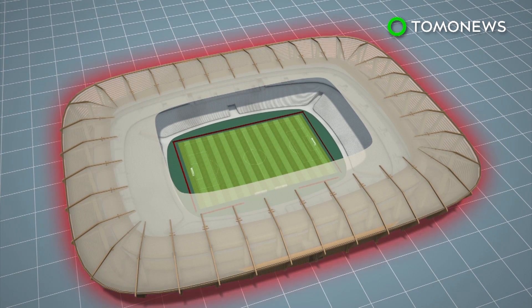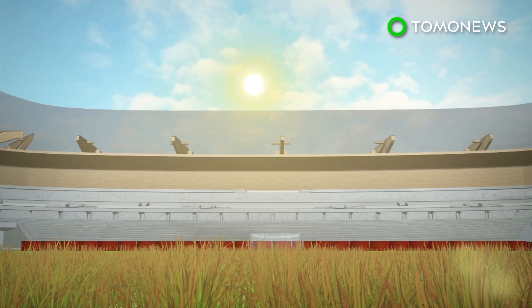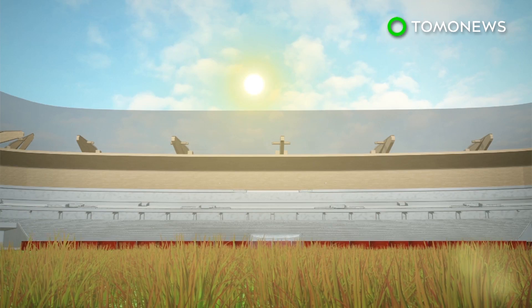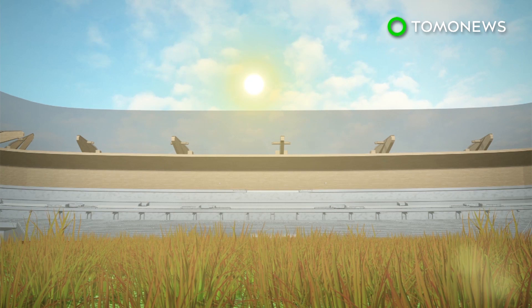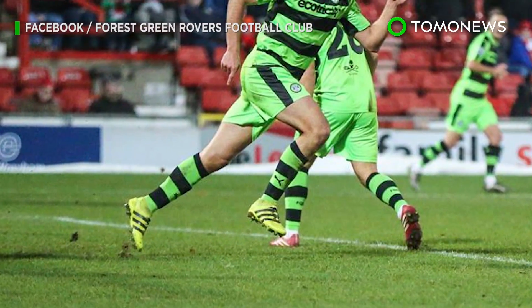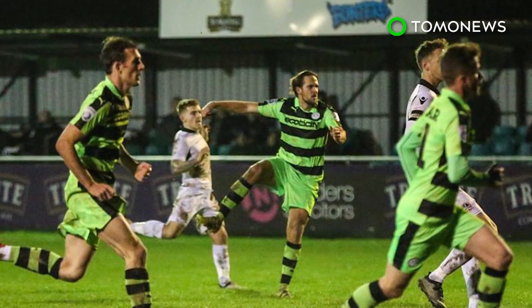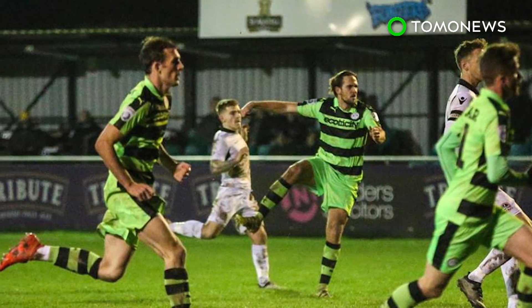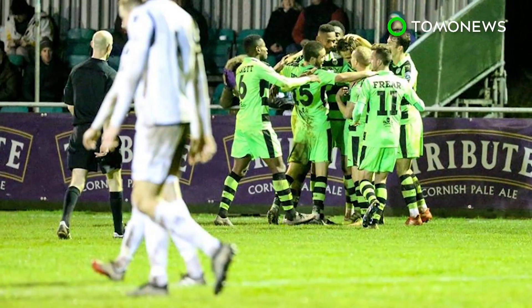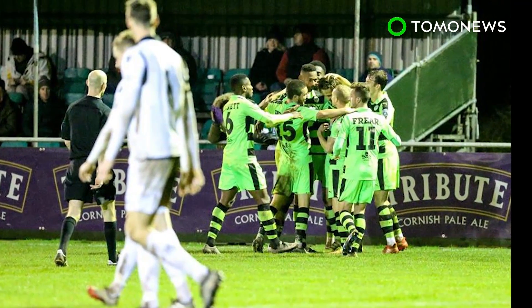The stadium's roof will be covered by a transparent membrane that reduces shadows on the pitch and helps the grass on the field to grow. The non-league Forest Green Rovers play in English football's fifth tier. The club has made various efforts to go green, including installing solar panels at its existing stadium, using a solar-powered lawnmower, and in 2015 they even stopped serving meat to their players.